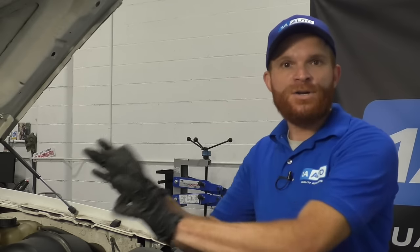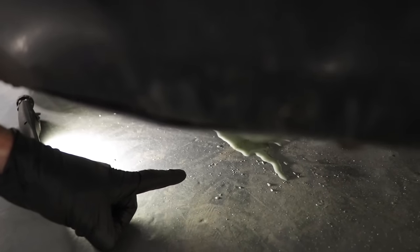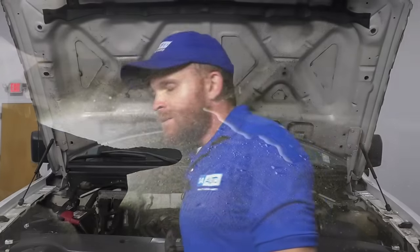So if you smell a sweet smell coming from underneath your hood, you know that you have a coolant leak somewhere. If you've got drips on the ground and it looks like it's coolant, it probably is. So let's go over some steps to take in case you have an overheating condition.